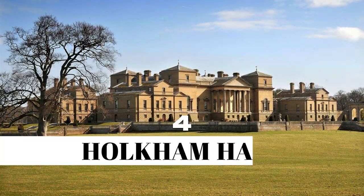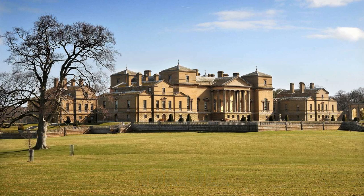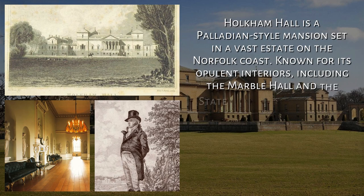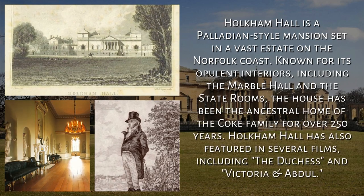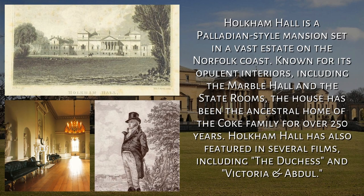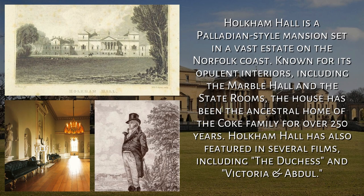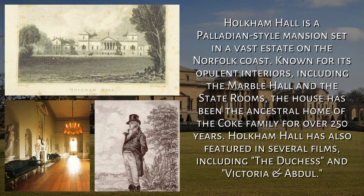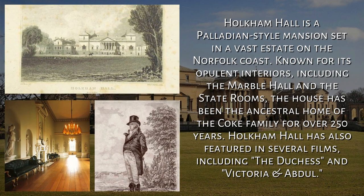4. Holkham Hall, Norfolk. Holkham Hall is a Palladian-style mansion set in a vast estate on the Norfolk coast. Known for its opulent interiors, including the marble hall and the staterooms, the house has been the ancestral home of the Coke family for over 250 years. Holkham Hall has also featured in several films, including The Duchess and Victoria and Abdul.